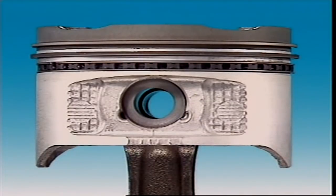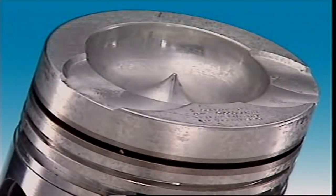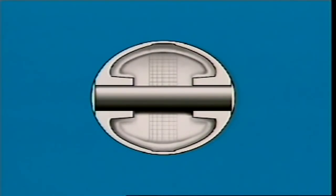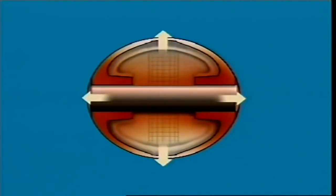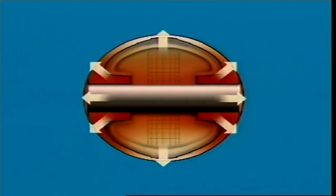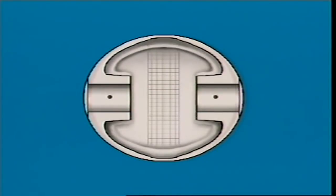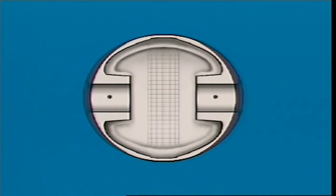Some pistons are forged, while others are cast aluminium alloys. All pistons expand as they heat up. As there is more metal near the gudgeon pin, this area tends to expand the most. To allow for this, many pistons are machined into a slightly oval shape, which is called cam grinding.